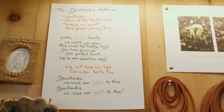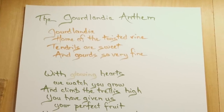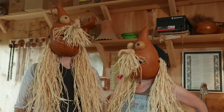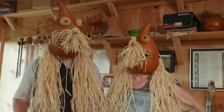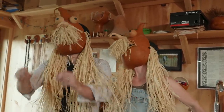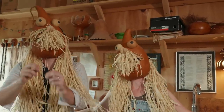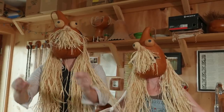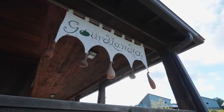And who wrote the Gordlandia Anthem? I wrote the Gordlandia Anthem. Can you tell us? Gordlandia, home of the twisted vine. Tendrils are sweet and gourd so very far.